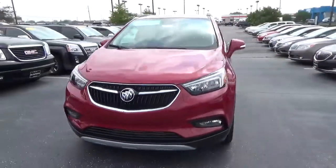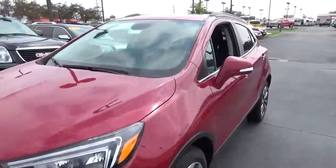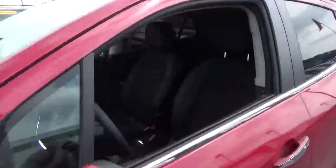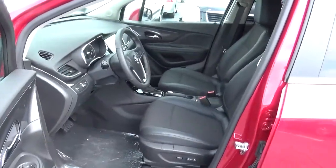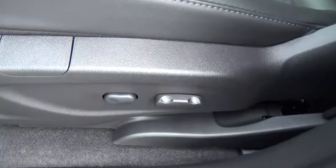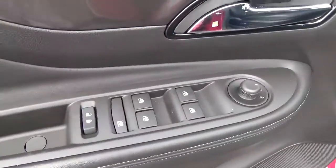Cloth seats, power driver seat, power windows, door locks and mirrors.